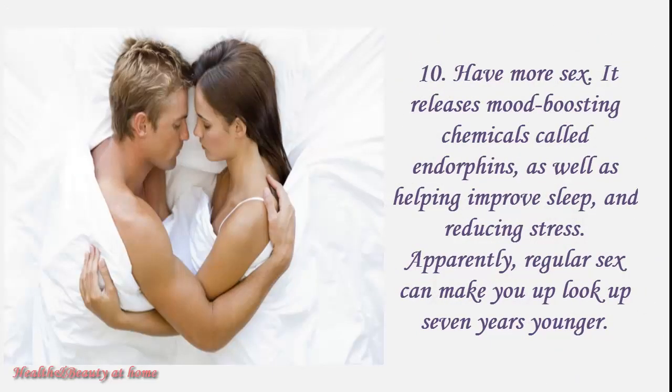And more sex. It releases mood-boosting chemicals called endorphins, as well as helping improve sleep and reducing stress. Apparently, regular sex can make you look up to seven years younger.